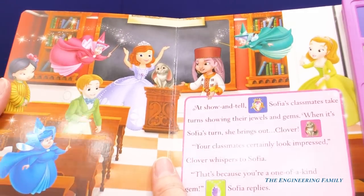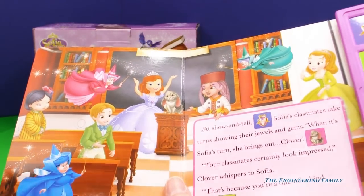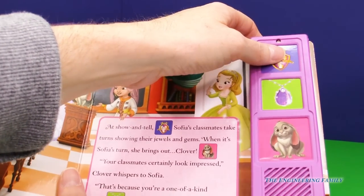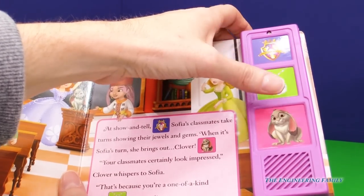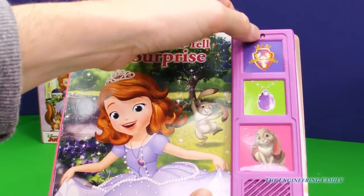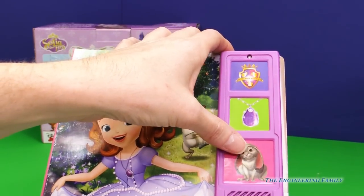And then we have all of her friends. I see James and the fairy godmothers who are the headmistresses at Royal Prep. I see Amber and all of her classmates, and again we get those three buttons: Royal Prep, Amulet — I think that's my favorite, it's so magical — or Clover, maybe Clover is my favorite. So those are the three pages and they have three sounds: Royal Prep, magical Amulet, and Clover.